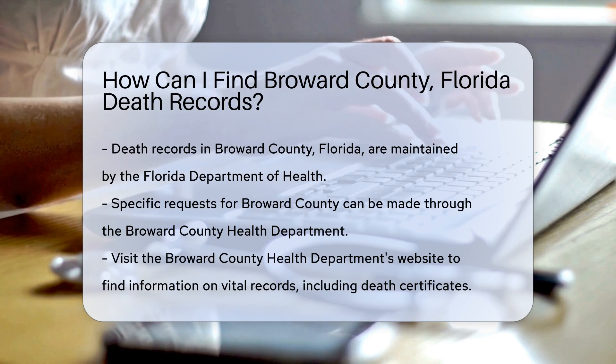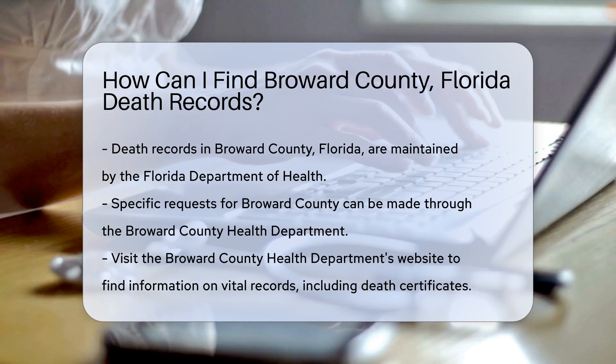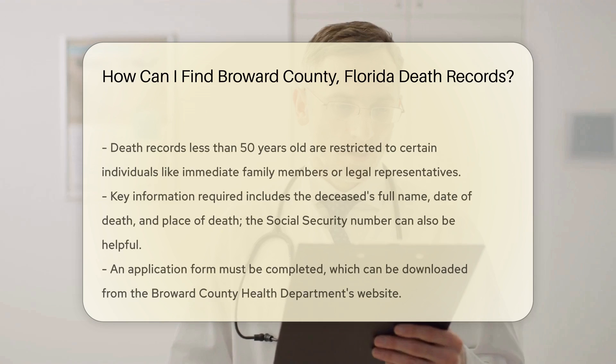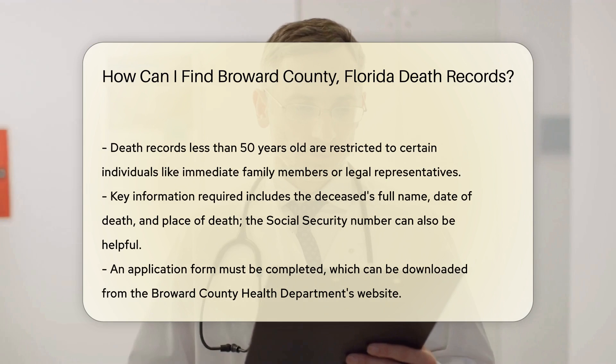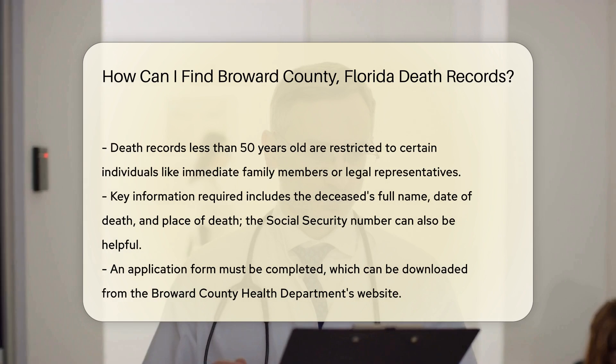To start, visit the Broward County Health Department's website. You'll find a section dedicated to vital records, including death certificates. It's important to know that death records less than 50 years old are restricted — only certain individuals can access them, such as immediate family members or legal representatives.